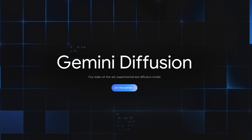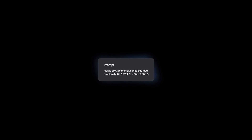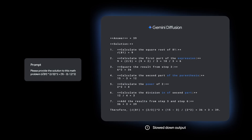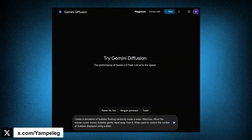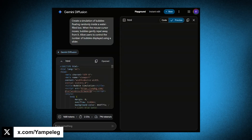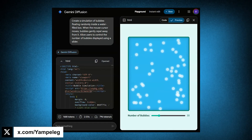Now let's talk models, starting with Gemini Diffusion — this one is absolutely mind-blowing. It's a new experimental research model for generating text and code, and unlike traditional methods, it uses a diffusion technique similar to what we've seen in image and video generation, turning random noise into coherent output. The key takeaway is that it is freaking fast — one demo on Twitter shows code being generated before you can even finish reading the prompt, while maintaining the same code performance. There's a waitlist to try it, but Google also mentioned a faster Gemini 2.5 Flash variant is coming soon.